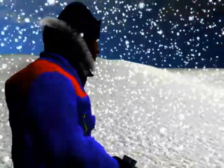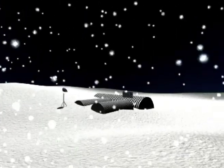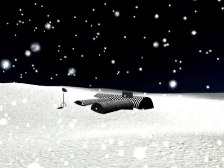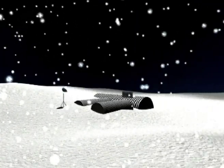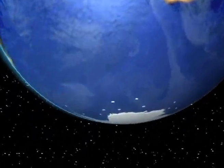At the South Pole, there is a rich reservoir of pure fresh water. Over more than 100,000 years, snow has been building up the ice crust covering the continent of Antarctica.